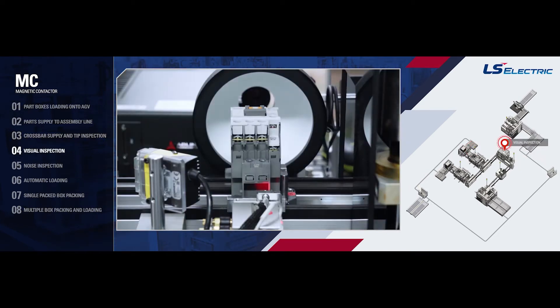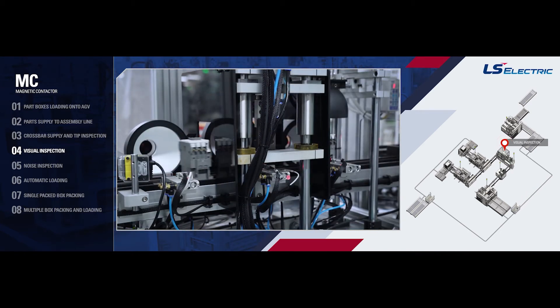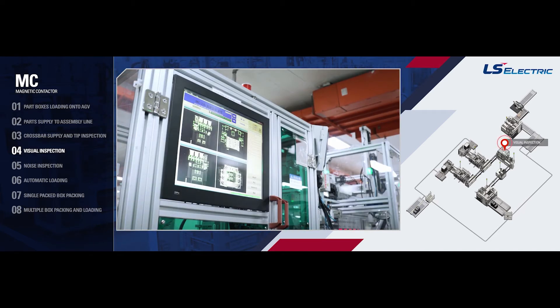Visual Inspection: Through vision inspection, we inspect the assembly of the product's external auxiliary contact, check for missing parts such as the cover, the location of the nameplate, and the printing status.